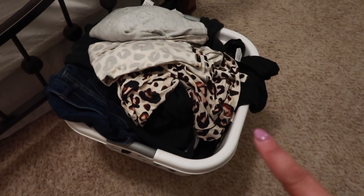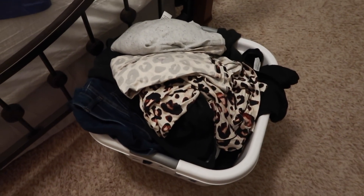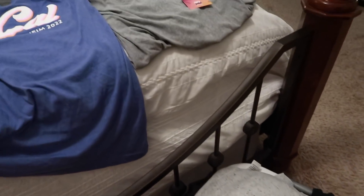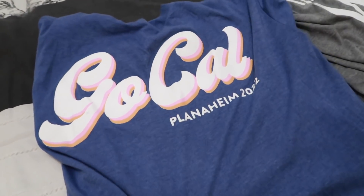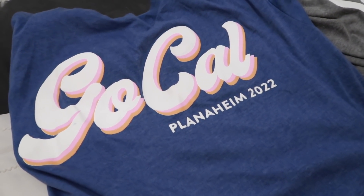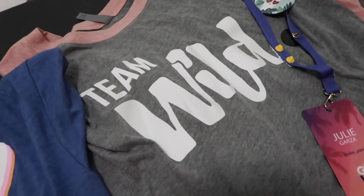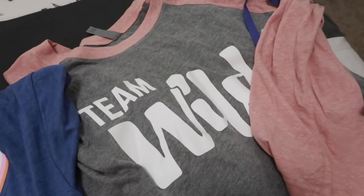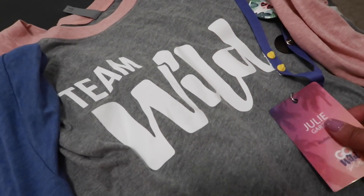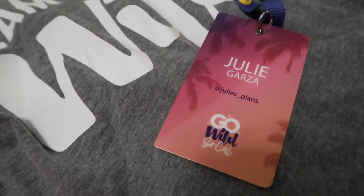Okay, so all my laundry is in that basket. Now in all fairness, that's not all Go Wild laundry — I had a few pieces I didn't get to wash before I left. But I wanted to show you guys the Go Wild shirt. This is the attendee shirt — it says Go Wild, Go Cal, Planaheim 2022. And then here was the volunteer shirt. I love the baseball-type shirt, and this soft pink color was super pretty. And then here were our badges. Oh my gosh, so freaking cute.